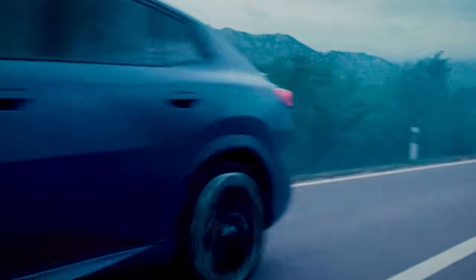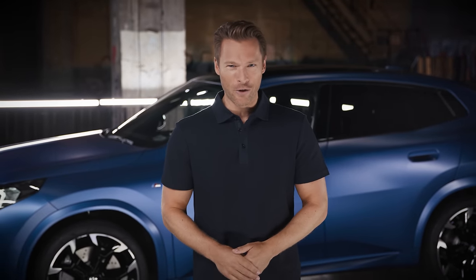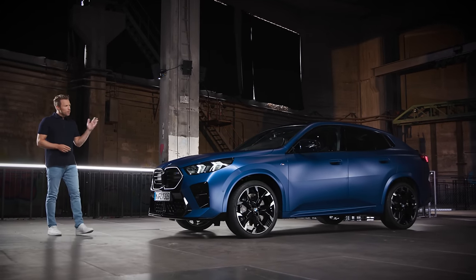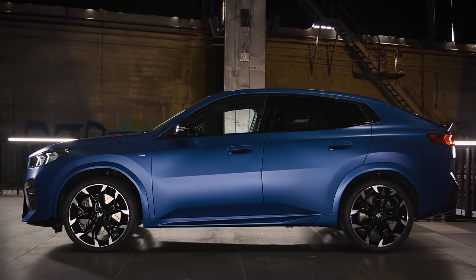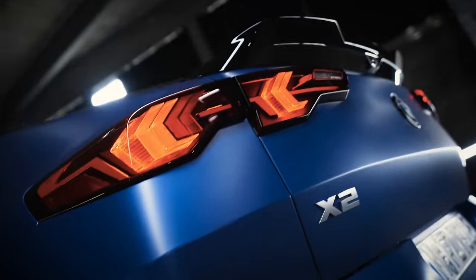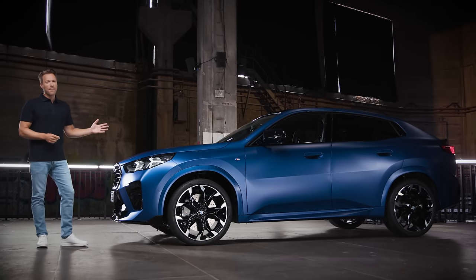Speaking about design, let's have a closer look and discover the design highlights of the new BMW X2. With its coupe silhouette, the new BMW X2 embodies uniqueness, sportiness and presence. The muscular body surfaces, the precise edges and a captivating interplay of light and shadow — the Rebel commands attention.